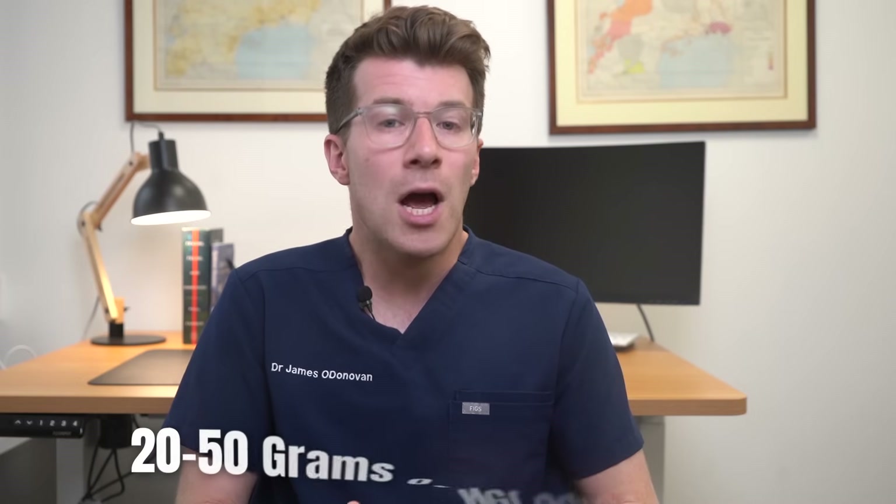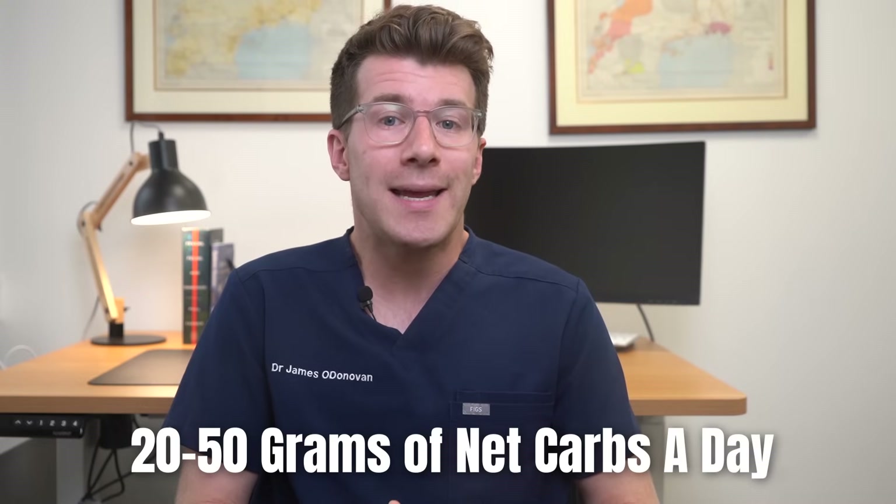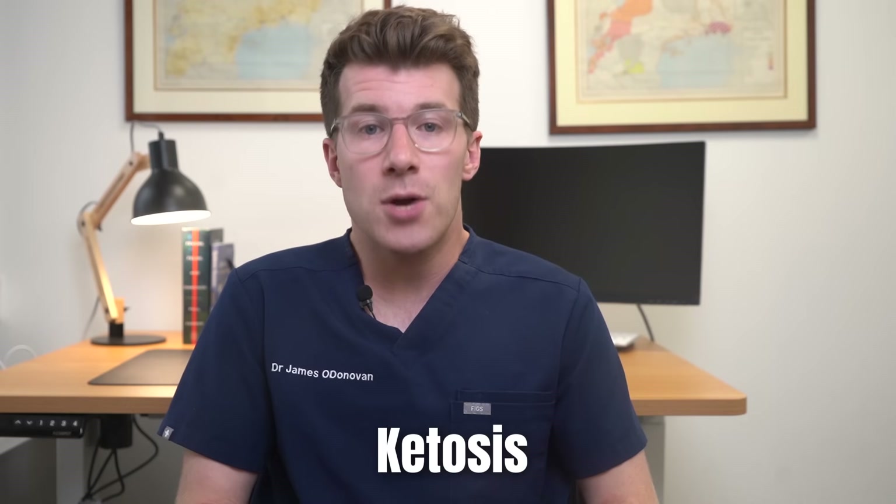When you limit your carbohydrate intake to a very low level — typically around 20 to 50 grams of net carbs a day — your body begins to run out of glucose, which is the body's preferred energy source. Because of this, it shifts into a metabolic state called ketosis.